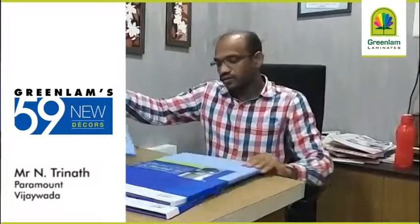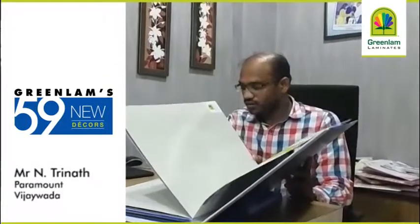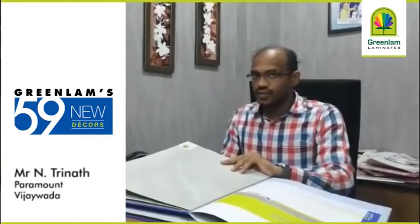It suits for the cupboards as well as kitchens. Compared with this, with stone, we have three different shades. This white colour is very good — it comes with glassy as well as matte satin colours. Glassy also, it is giving a rich look.